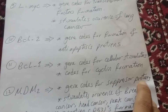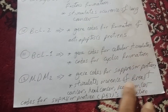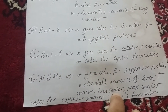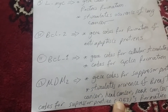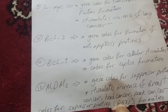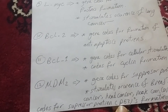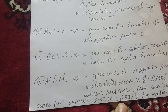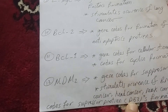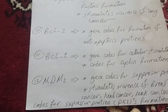Number twelve: MDM2. This gene codes for suppressor proteins and stimulates occurrence of breast cancer, head cancer, and neck cancer. It causes suppression of P53 protein formation. P53 is the key player in tumor suppression. When MDM2 carries a mutation and produces abnormal output, cells divide without control. A mutant P53 caused by MDM2 is devastating — any person with a mutation or disruption in their P53 becomes vulnerable to all types of cancer.